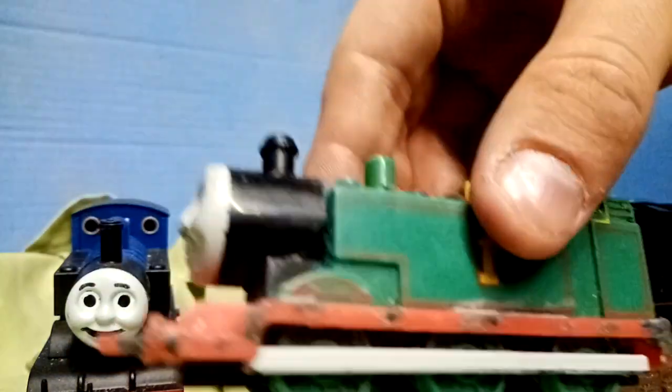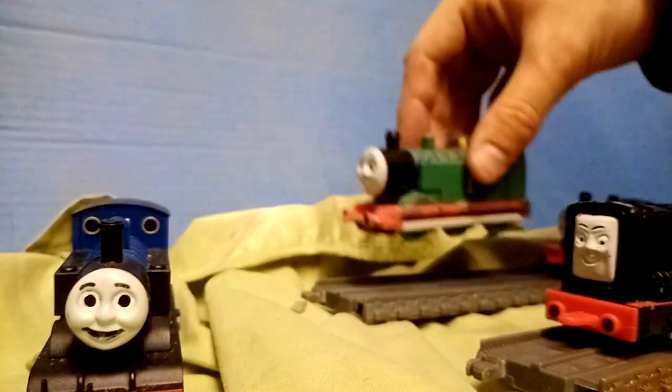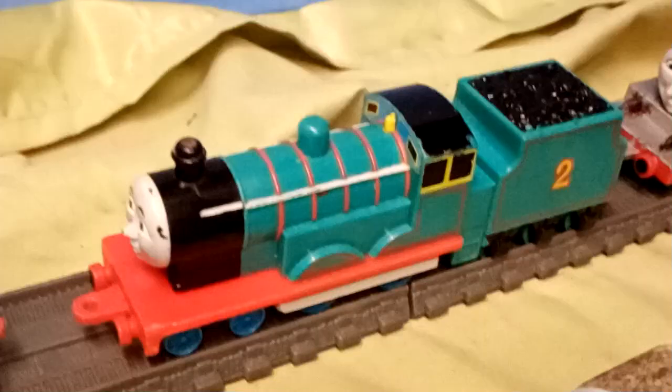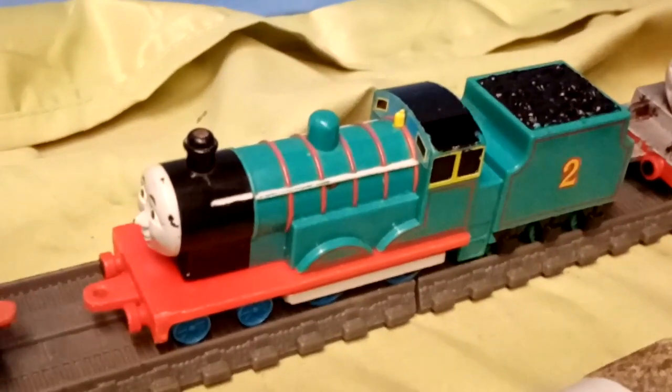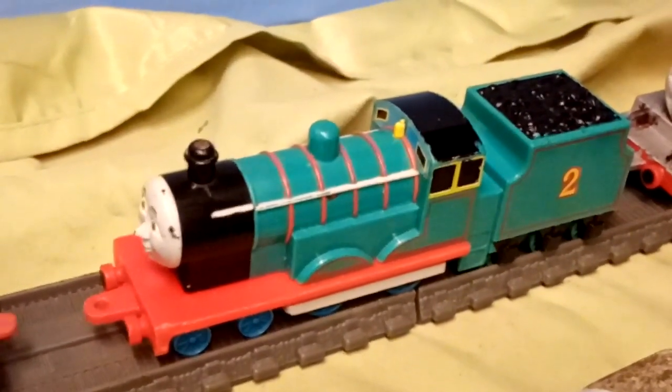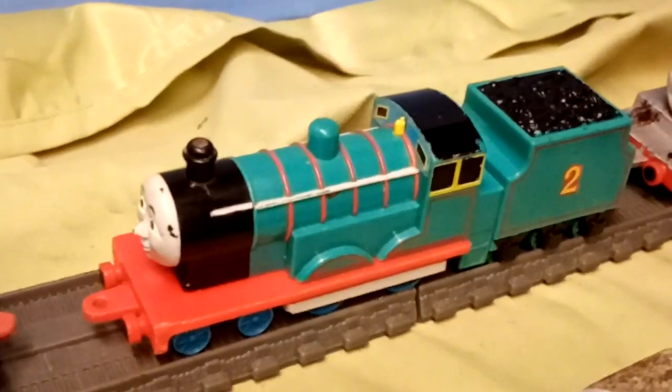Judging by the blue, it looks very faded. Next is Edward, who I picked up at my first outing to Doncaster Toy Fair since 2019.